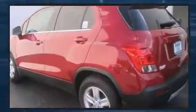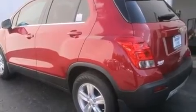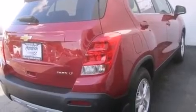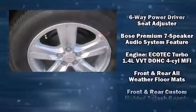Passengers are protected by various safety and security features, including dual front impact airbags, front and rear side impact airbags, traction control, brake assist, a security system, OnStar, and ABS brakes.